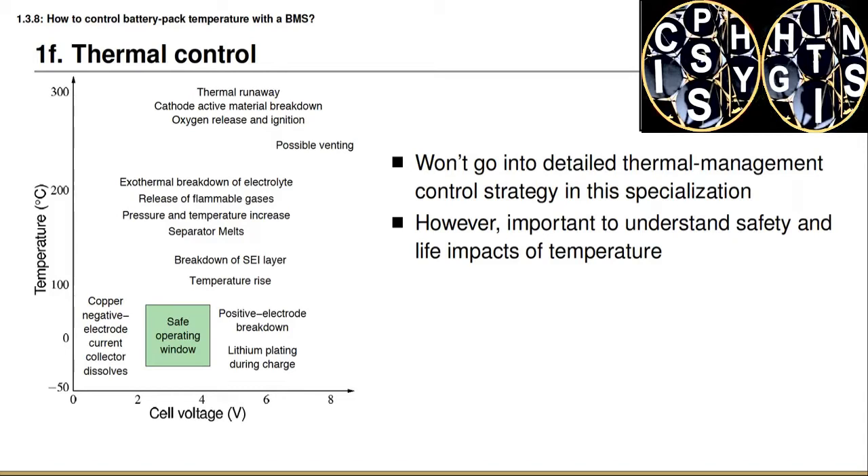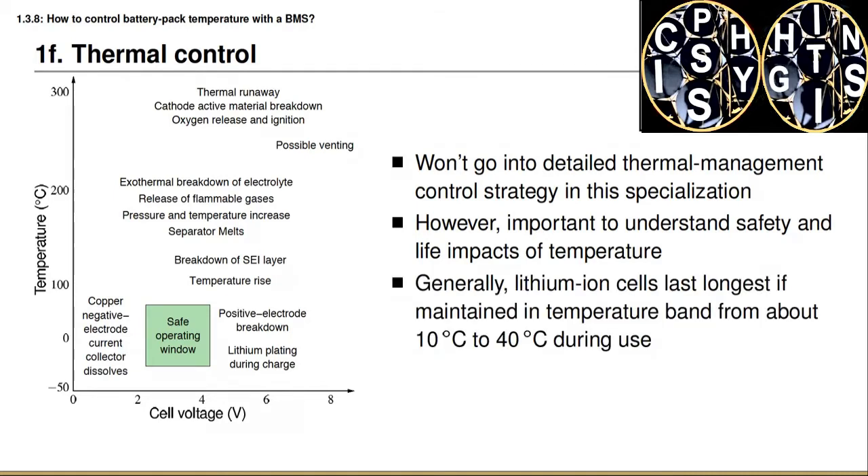The temperature of a battery pack has fairly significant impacts on safety as well as on the lifetime of the battery pack. Generally, lithium-ion battery cells last longest if maintained in the temperature band from about 10 to 40 degrees Celsius during use. A good rule of thumb is that if you as a human are comfortable at a particular temperature, then the battery pack is also comfortable at that temperature.